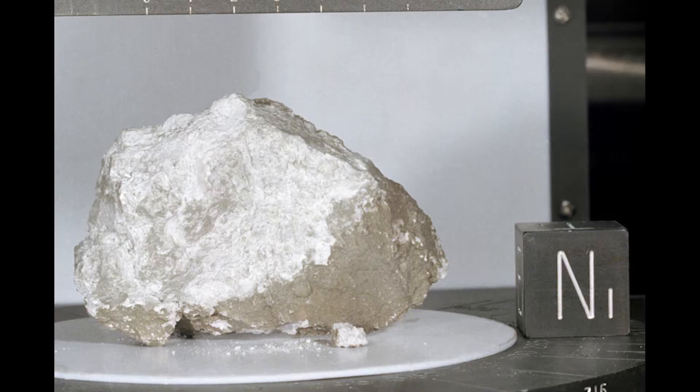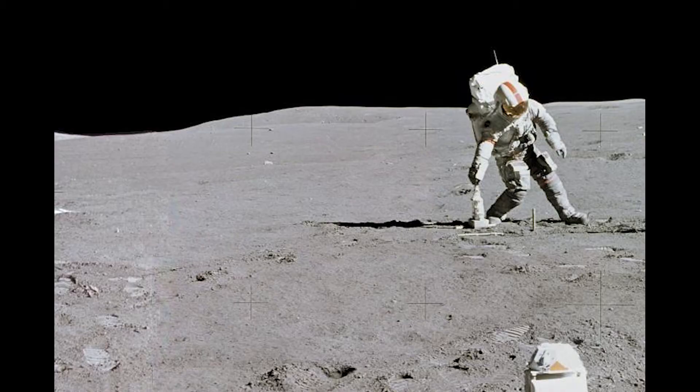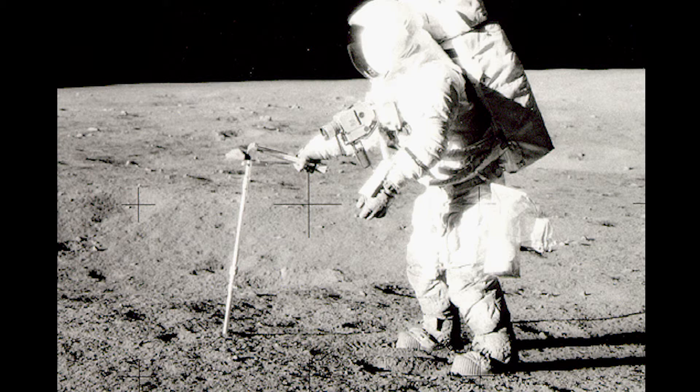The crew also set up the Apollo Lunar Surface Experiments Package, or ALSEP, a collection of geophysical instruments designed to monitor the environment of the Apollo 15 landing site long after Scott and Irwin had departed. Additionally, the crew was successful in obtaining a core sample of the moon from about 10 feet beneath its surface.